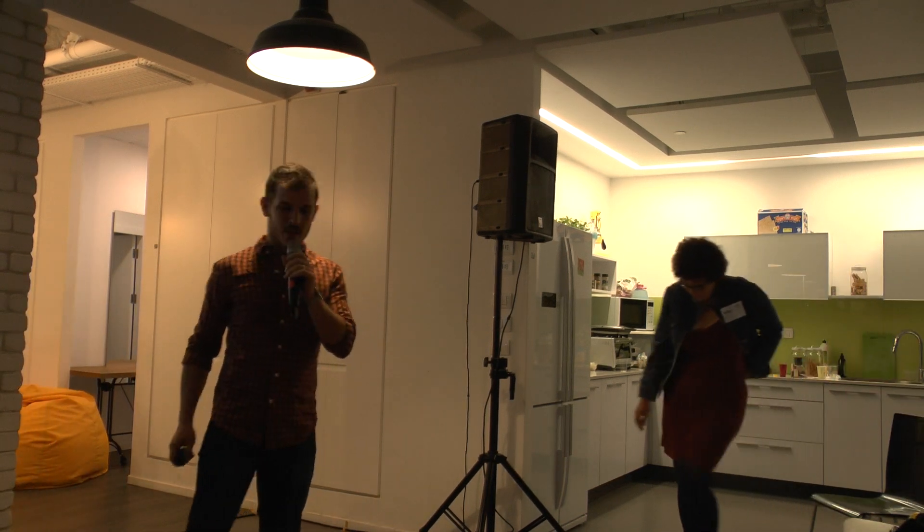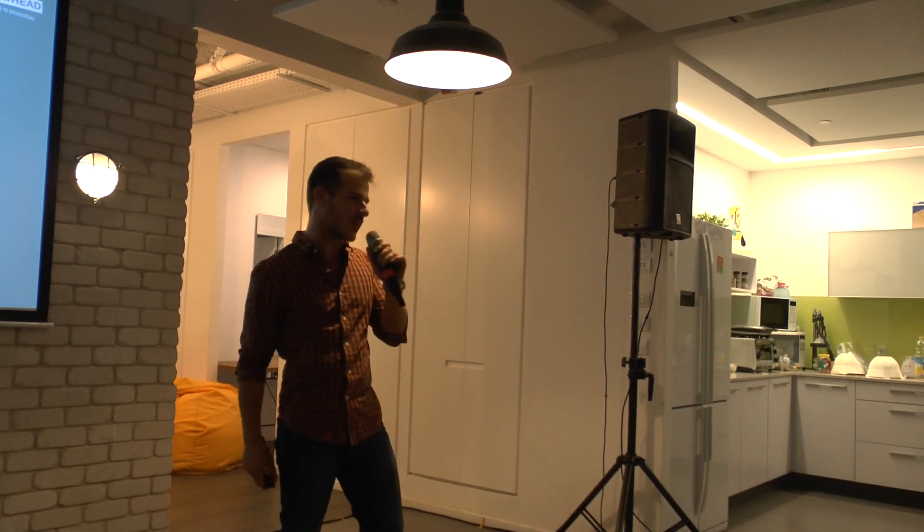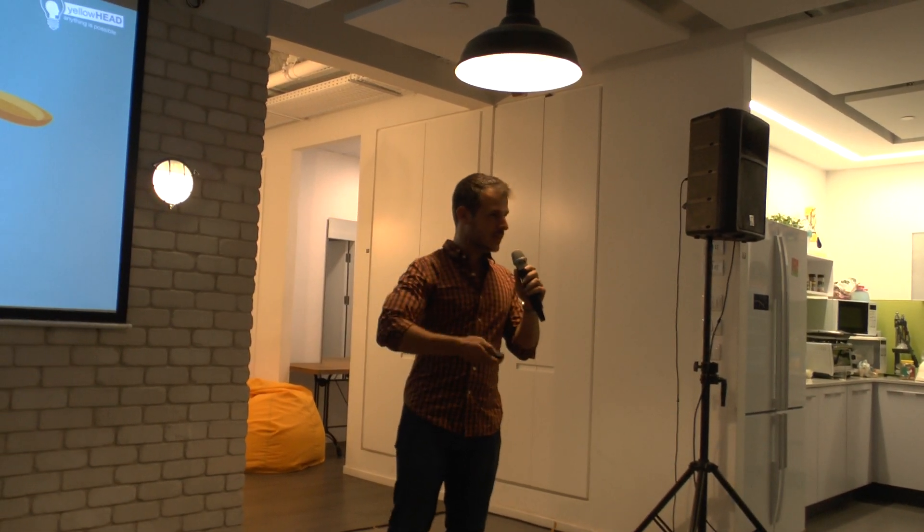I'm going to move on a little further. I'll talk about the mobile side of this story and a little bit about advanced applications. I know that we are already working on the library, but I want to move on to English because it's easier for me. I'm Yonatan, I'm from Yellowhead — we're a mobile performance marketing agency.